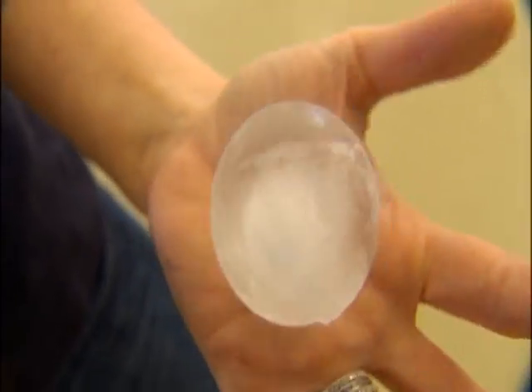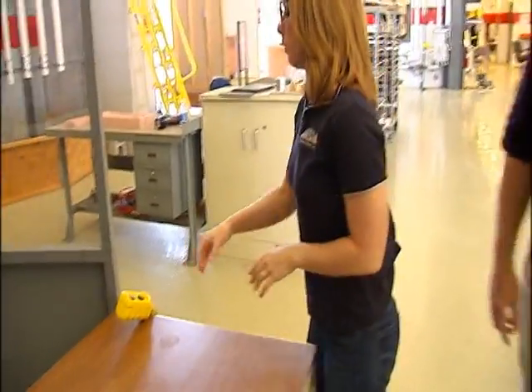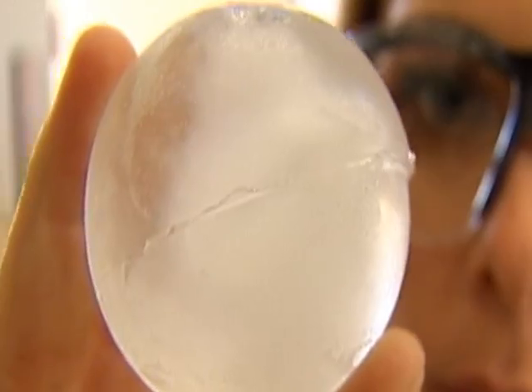Hail never looks this perfect, but this 2-inch ice ball is what scientists at the State Farm Building Technology Research Center in Illinois use to simulate what happens when this gets hurled at your car.